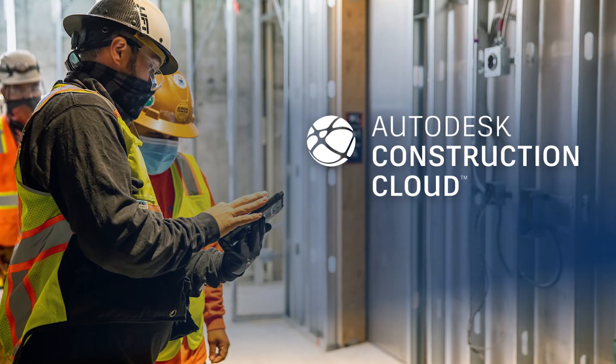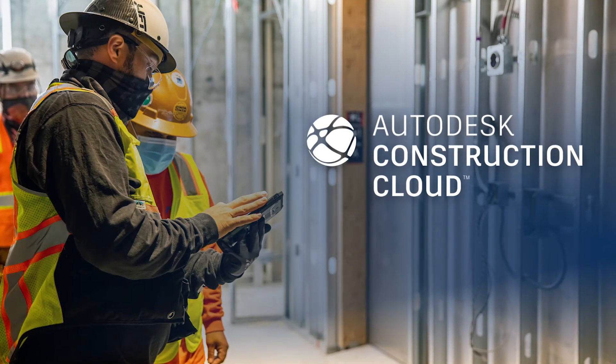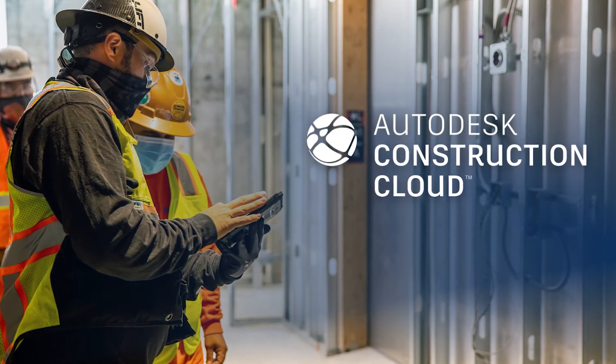Let's be honest — even though we call it the AEC industry, architects, engineers, and contractors traditionally work fairly siloed. Well, next year we are making collaboration even easier and more streamlined across A, E, and C by connecting all of our cloud collaboration solutions, including BIM 360 design, into one unified platform: the Autodesk Construction Cloud. This is a step-level change in how data flows and is managed from planning and design to construction. On top of that, BIM 360 design will get a new look and new capabilities such as model coordination, advanced project analytics, and it will provide better insights and increasingly more value as the project progresses.